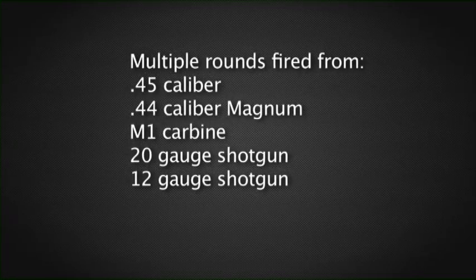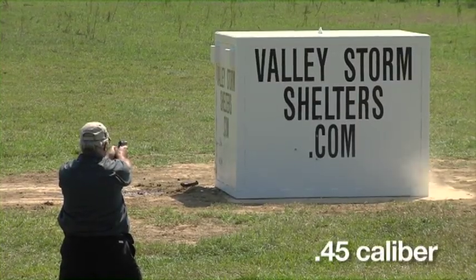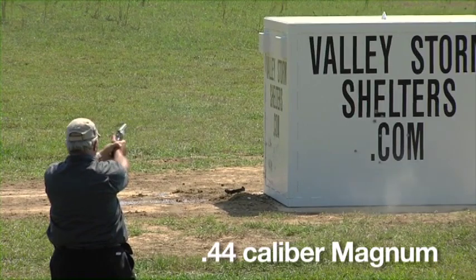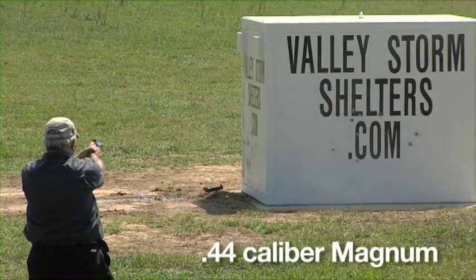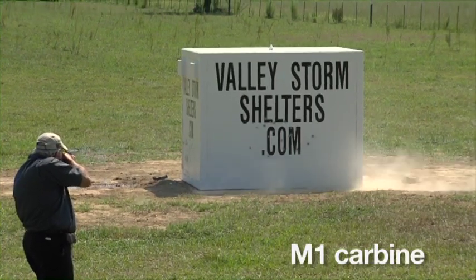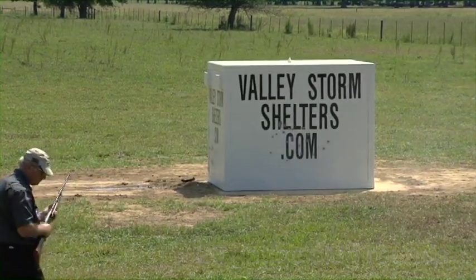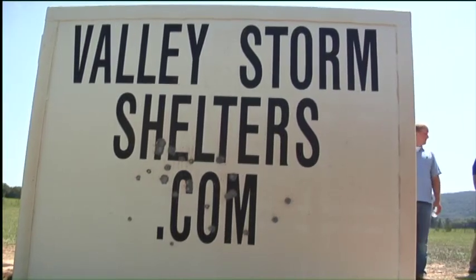Following that impact, a professional firearms instructor took aim and fired several rounds from various weapons at the shelter. Not a single round penetrated the shelter.